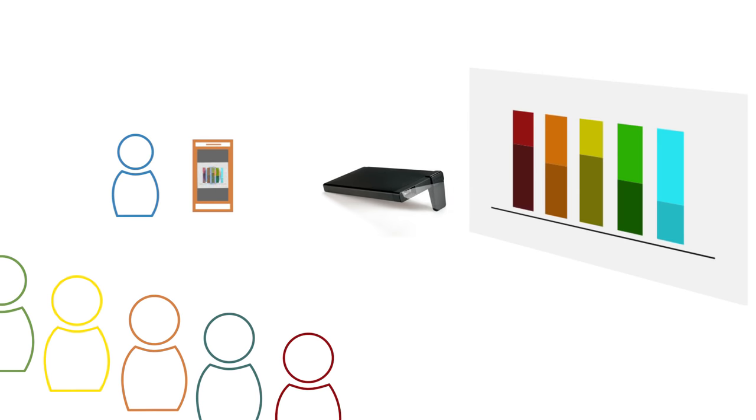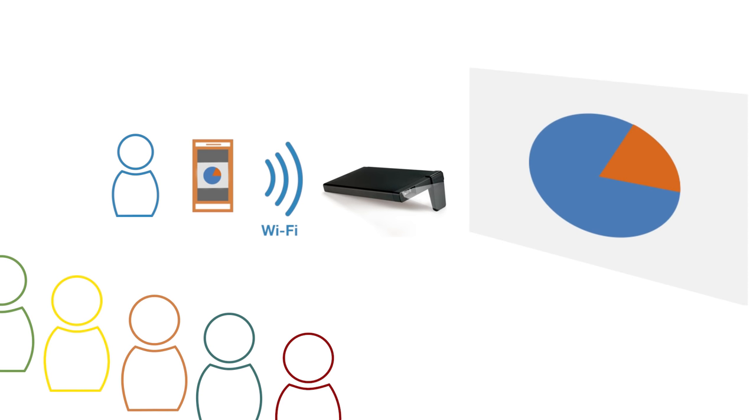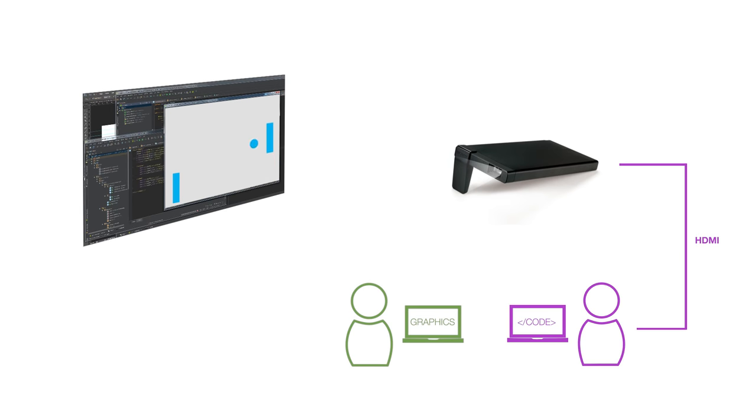If you need to make a quick pitch or presentation on the spot, you can easily share your phone screen or laptop through the Pico. Instead of crowding around a laptop screen at a hackathon, you can collaborate with your team using the Pico instead, so that everyone can see the code you're discussing.